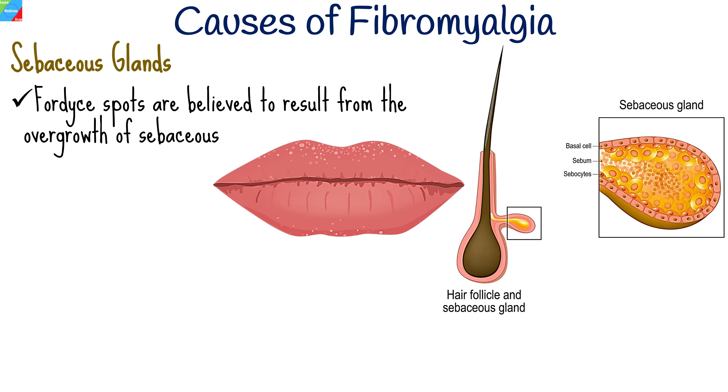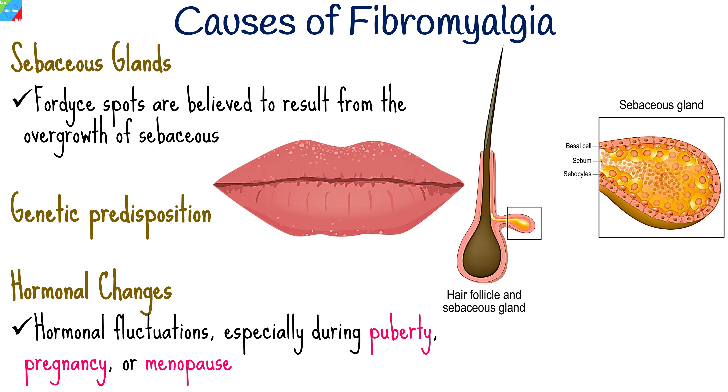They are believed to result from the overgrowth of sebaceous glands. These glands are normally present in the skin and help lubricate and protect it. There may be a genetic predisposition, as Fordyce spots often run in families. Hormonal fluctuations, especially during puberty, pregnancy, or menopause, might contribute to their development.